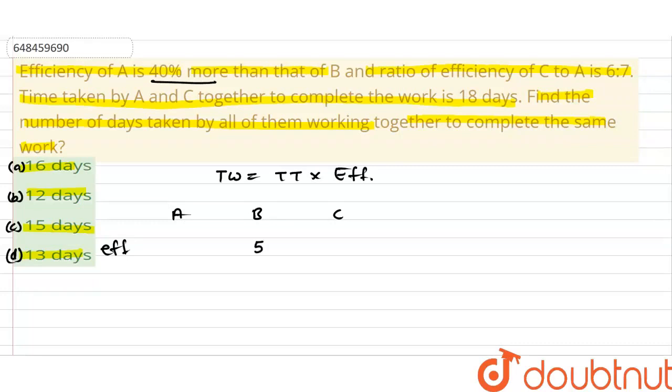Here we have given that the efficiency of A is 40% more than B. So, if B is 5, then A will be 7 — that is, 140% of 5 gives us 7. So B is 5 and A is 7.